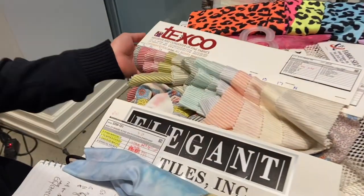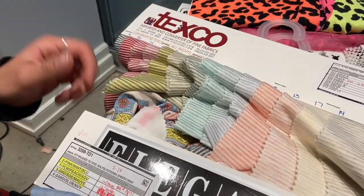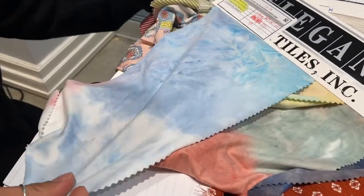Hi, I'm Eddie here at IndieSource and currently we are ordering some fabrics. We are sending out purchase orders and right now we're looking at a brush tie-dyed polyester spandex blend.